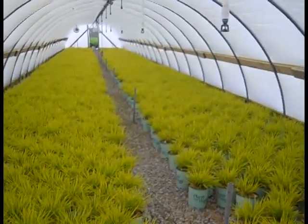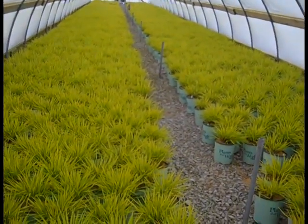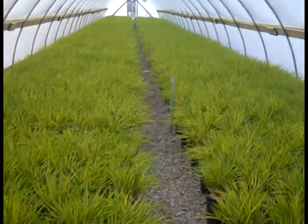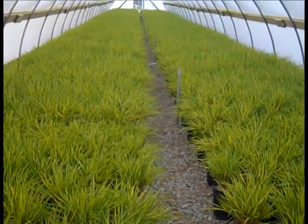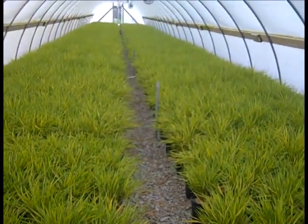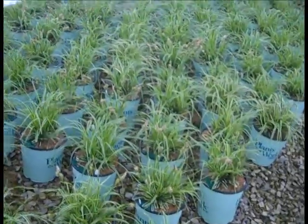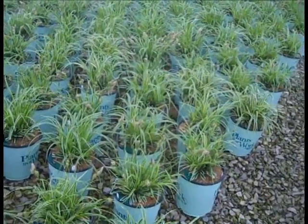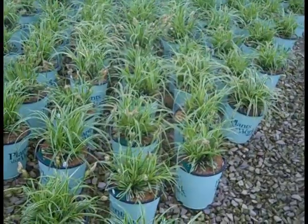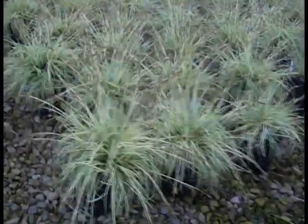Check out these beautiful 19 centimeter grasses. This one is Hakonechloa All Gold. Just going into another house of Hakonechloa, or Japanese forest grass — this is Aureola. Beautiful full 19 centimeter grass. Here we're looking at a new grass this year — it's a Carex grass, which is a very hardy grass for your landscape. This one is Carex Feather Falls. Another great looking Carex grass — this one is called Evergold.